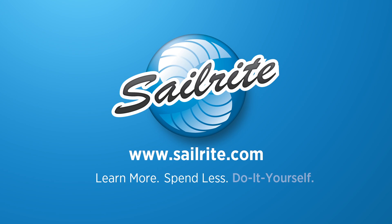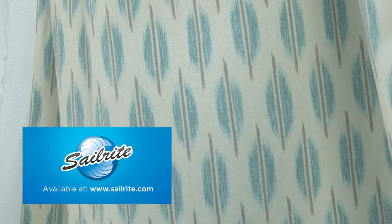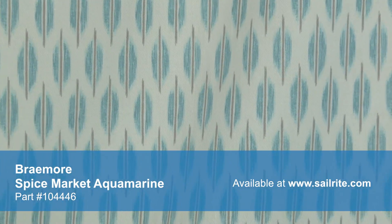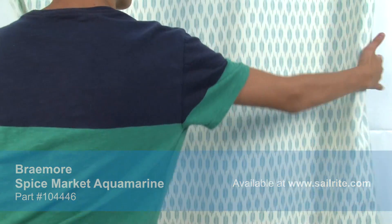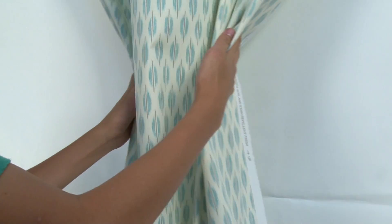This video is brought to you by Sailrite. Braymore Spice Market Aquamarine Fabric is a small-scale iCat design from the Hyden Souk collection. This soft design is screen printed on 100% cotton fabric. Braymore Textiles has a wide range of style options that are sure to suit any taste from traditional to contemporary and everything in between.